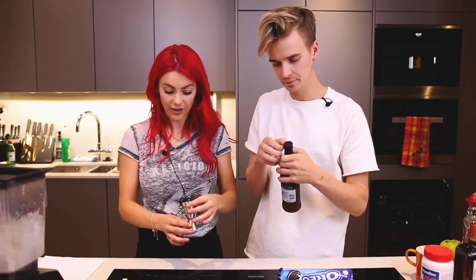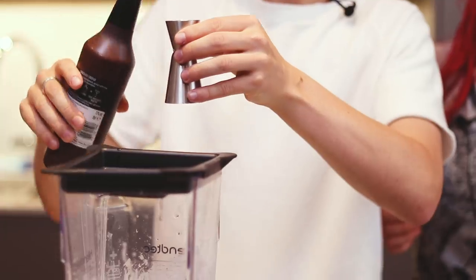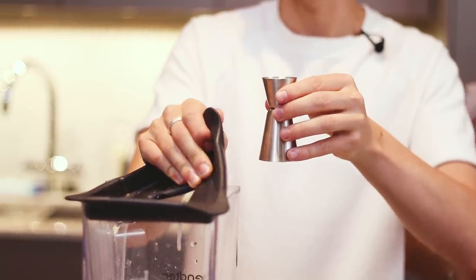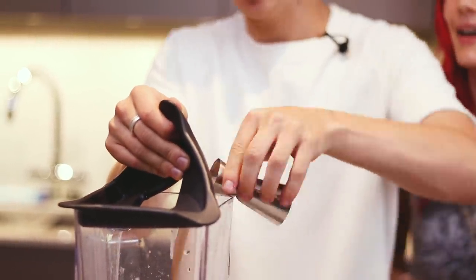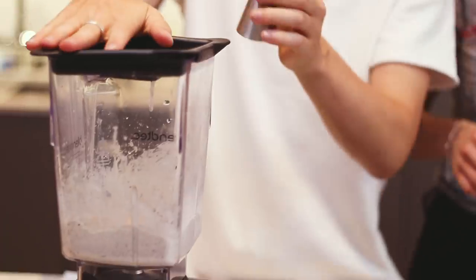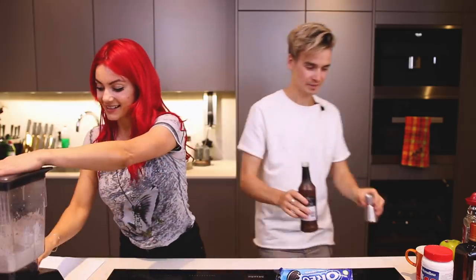One ounce of white chocolate liqueur — we don't have white chocolate liqueur, we have chocolate liqueur which will have to do. There you go. Here comes a copyright strike. Chocolate liqueur is in. This looks gross at the moment — it genuinely looks grim. Let's continue pulsating.